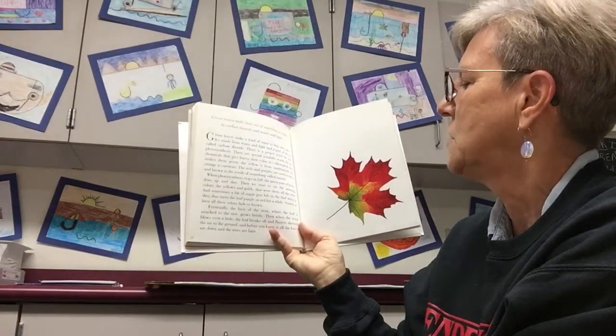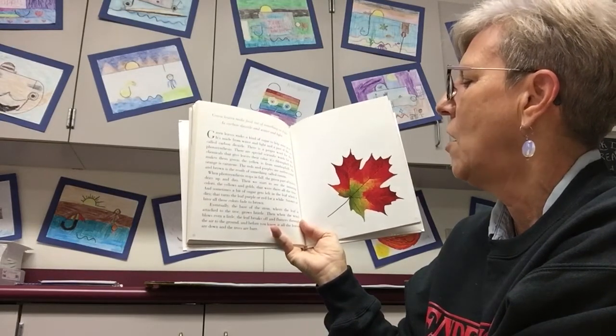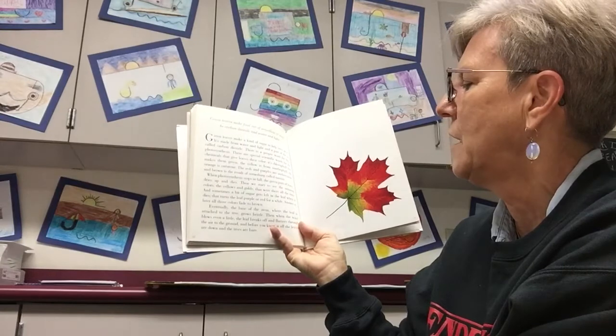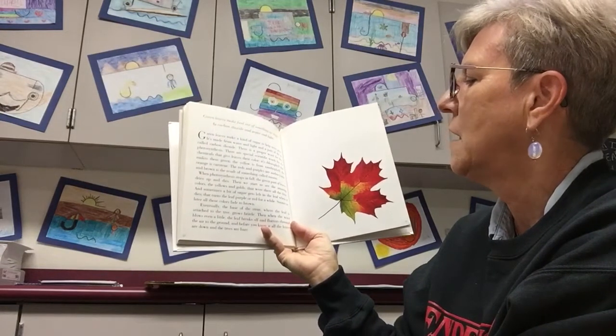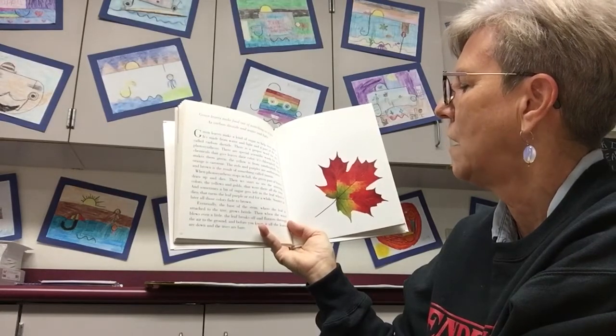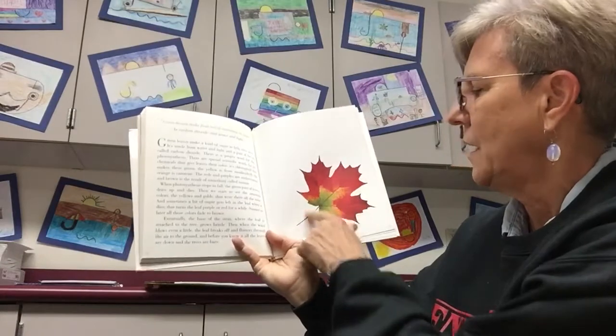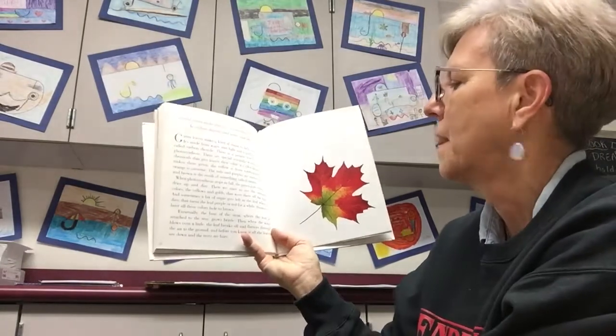when photosynthesis stops in fall, the green parts of the leaves dry up and die. Then we start to see the amazing colors — the yellows and golds that were there all the time. And sometimes a bit of sugar gets left in the leaf when it dies. That turns the leaf purple or red for a while. Sooner or later, all the leaves fade to brown. See how it's changing? Isn't that pretty?